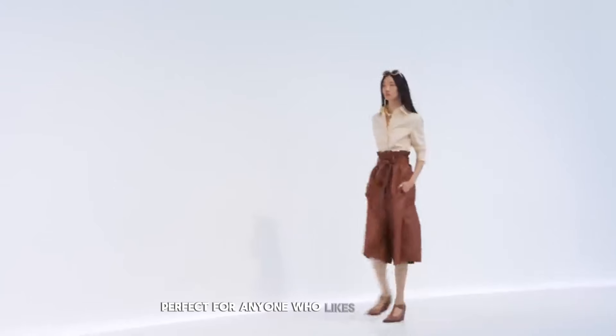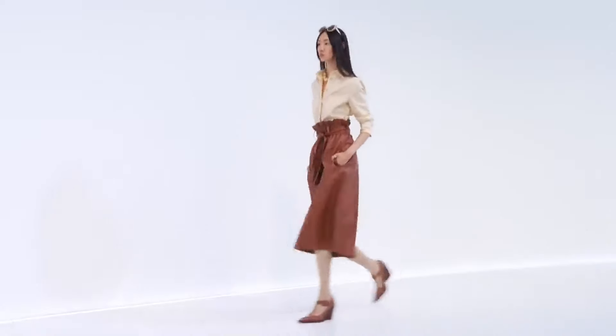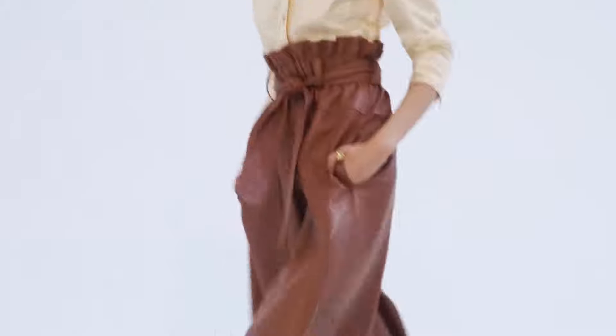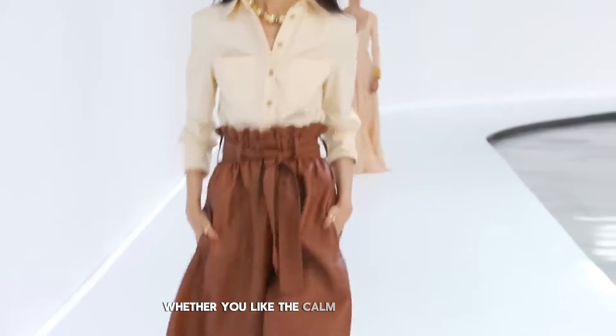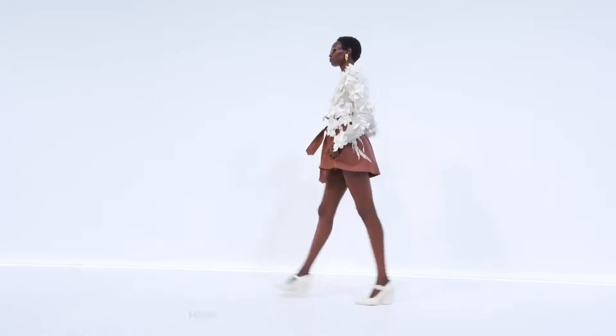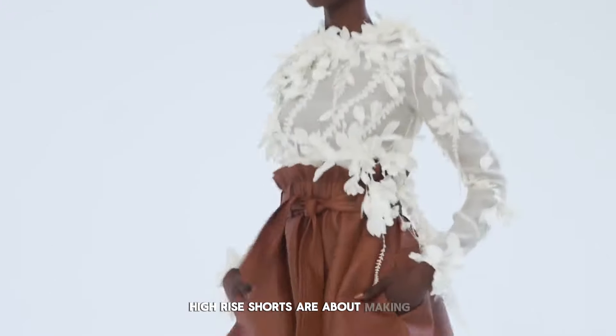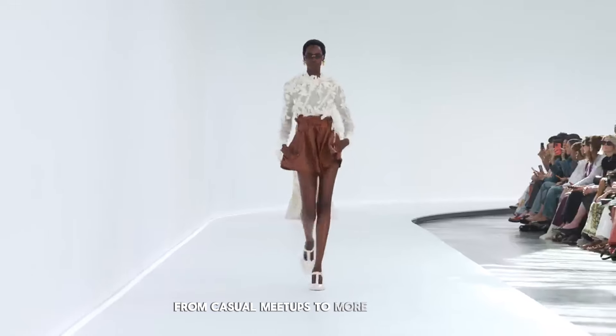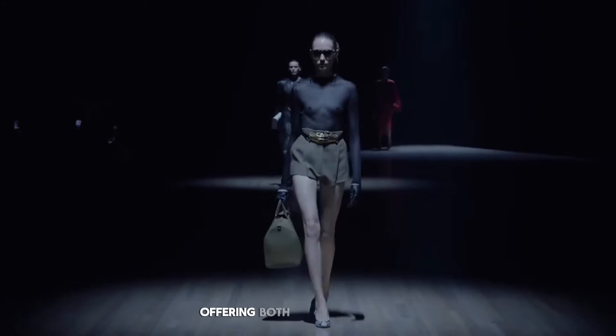Perfect for anyone who likes to be ahead in fashion. Whether you like the calm look of natural colors or the detailed look of fancy designs, high rise shorts are about making a statement. They're great for any event, from casual meetups to more dressed-up occasions, offering both style and comfort.